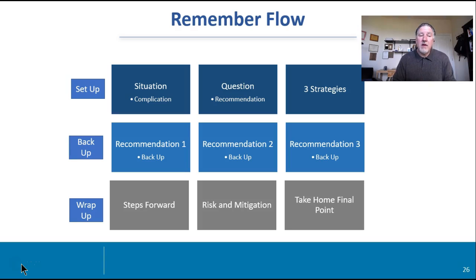Look at this flow — I call it setup, back up, wrap up. So in threes: SCQR with three strategies sets up that pyramid. Then we go with strategy, back up rule number one, talk about the issues, and recommendation number one — the three strategies — first, second, and third. Then in your wrap up, you think about your steps forward, your risk mitigation, and your final take-home point. This slide I would print out and memorize. This is the structure I will be looking at in every single presentation and will be grading. Have you set this up properly? Have you made your bottom-line point? Have you built that logical flow in terms of your recommendations, steps forward, risk mitigation, and your final take-home?